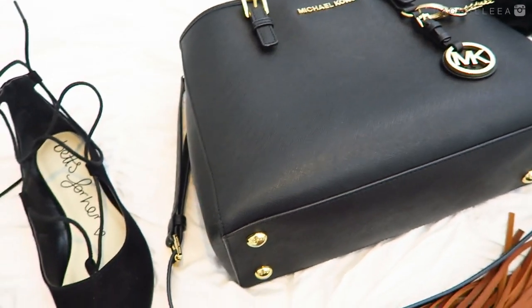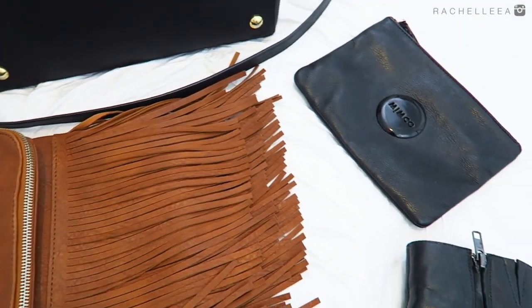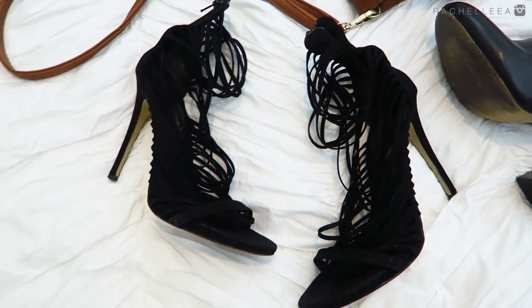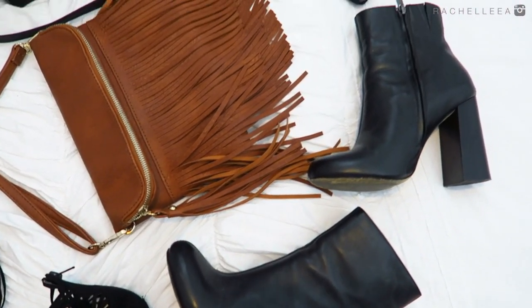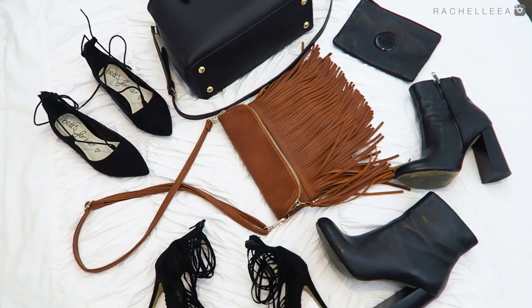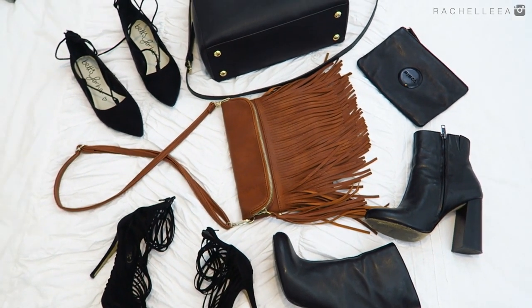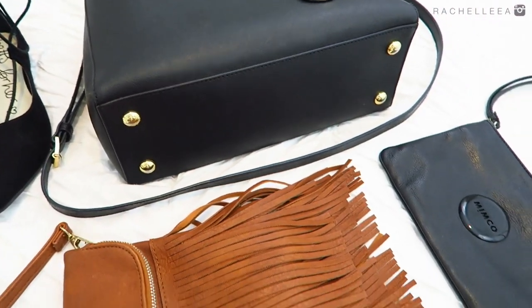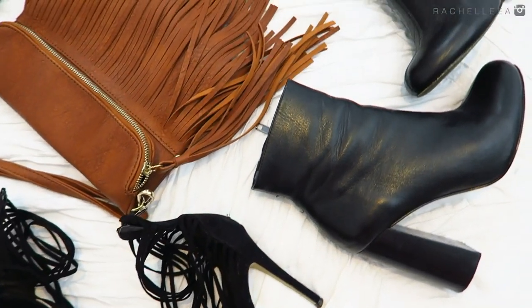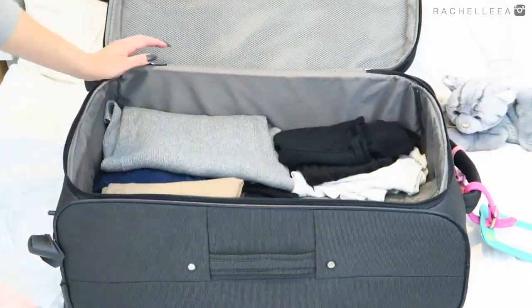The last thing to think about when packing is accessories, which I feel are the hardest part because we all want to take 10,000 accessories for 10,000 outfits, but it's just not possible. I tend to stick with black because it goes with everything, and I only take one of each type: one handbag, one clutch for nighttime, one pair of flats, one pair of fancy heels for nighttime, and one pair of boots that can be worn day or night. Try to keep your accessories as basic as possible so they go with all your outfit options.